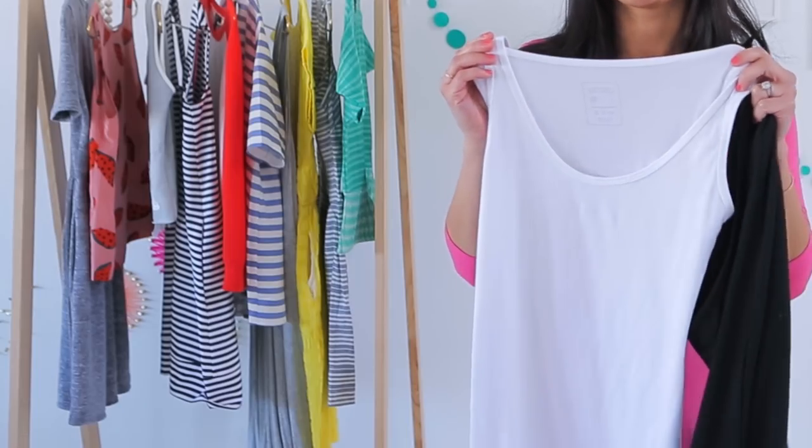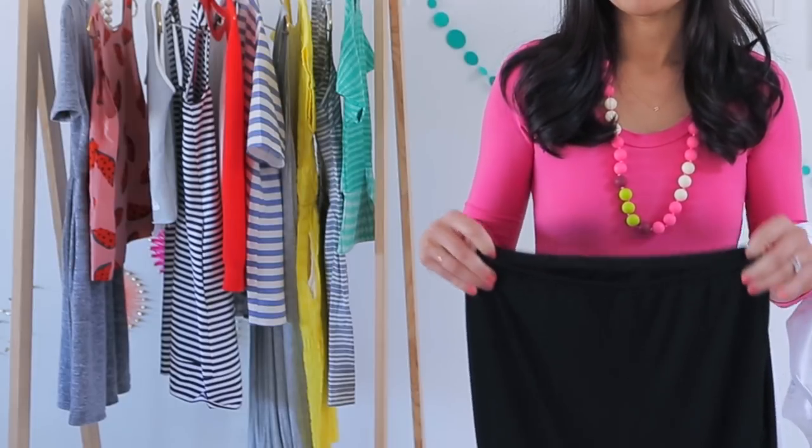During the course of this series I'll be sharing both some maternity essentials and ways to maximize your current closet.